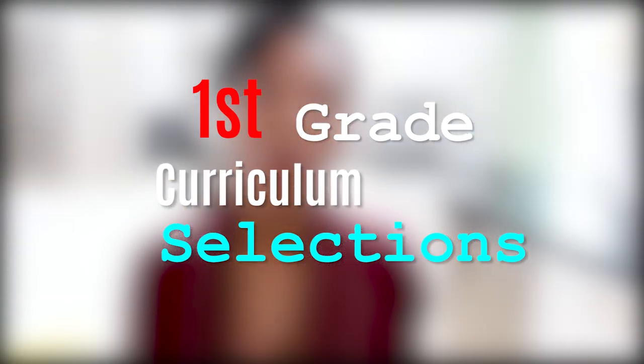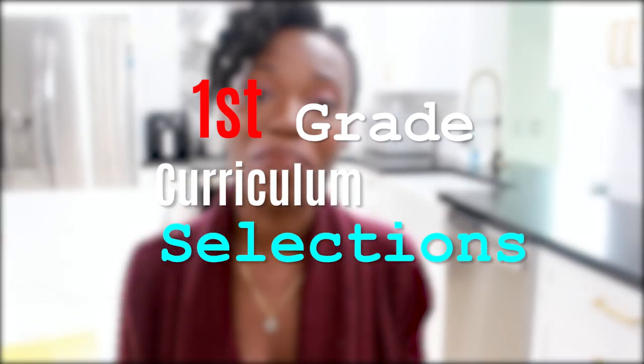This is my second time homeschooling a first grader and I really have it narrowed down now. I know exactly what I want to do and exactly how I want to do it — it's simple and it's great. Stick around so I can share it with you.